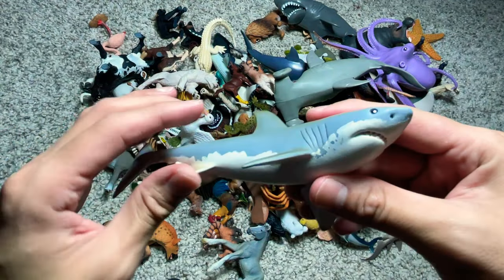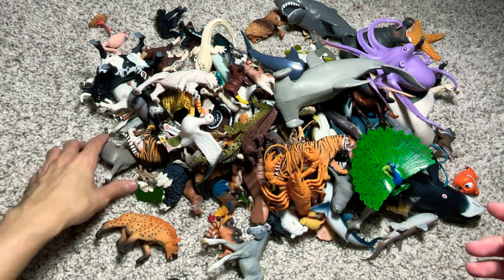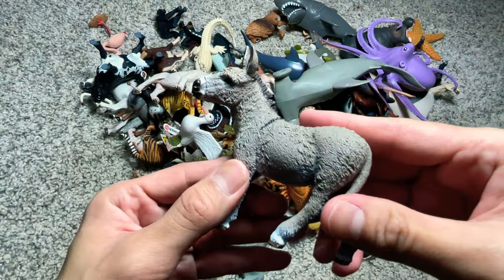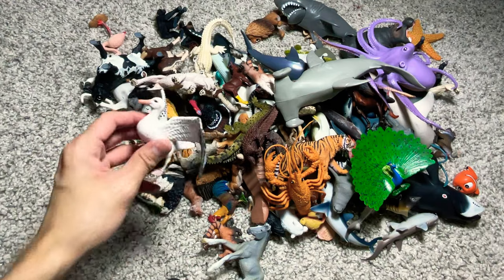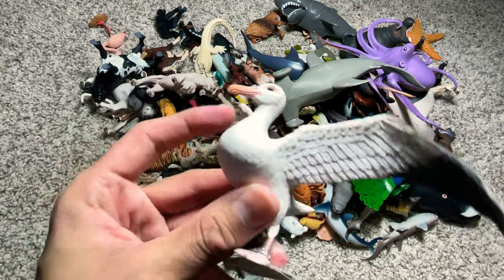A great white shark. A donkey. A hyena. And this is an albatross.